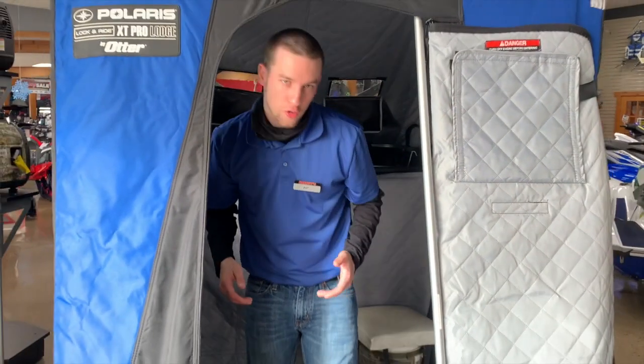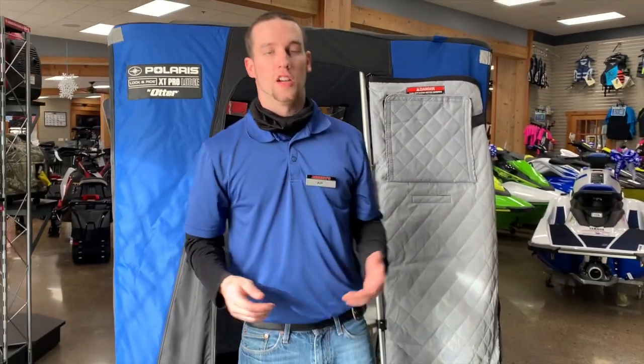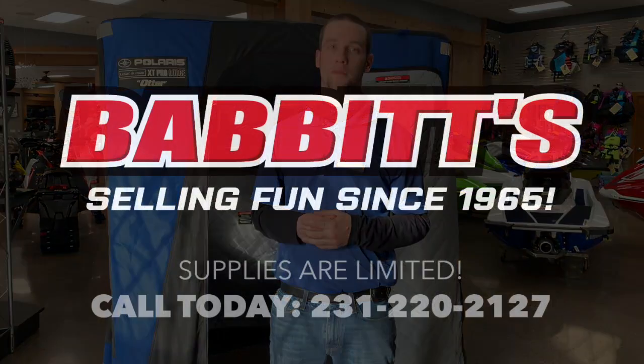The Otter Ice Hut is a great gift for that fisherman in your life. Come on down to Babbitt's and see me, AP, and we can get you hooked up with one. We'll see you next time. Bye.